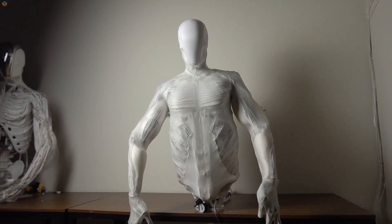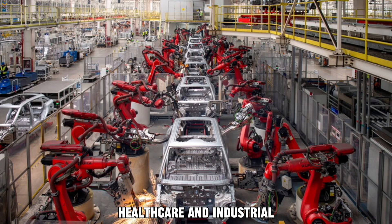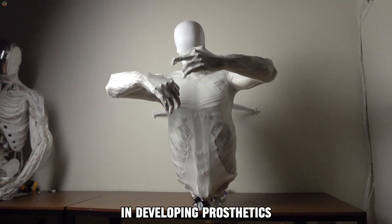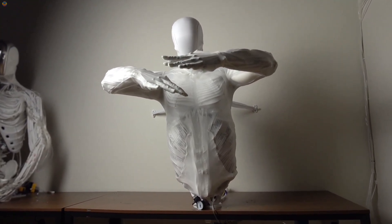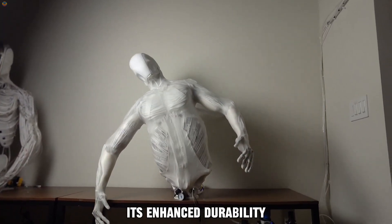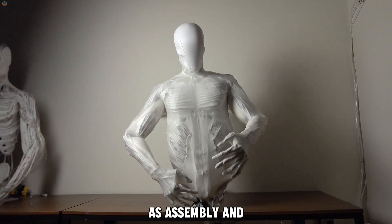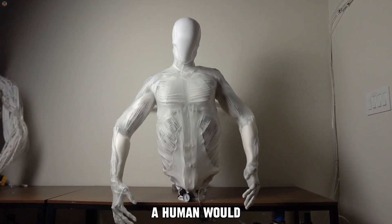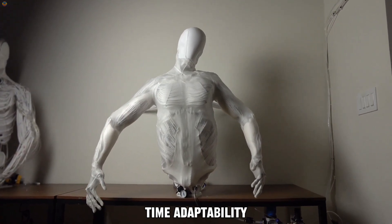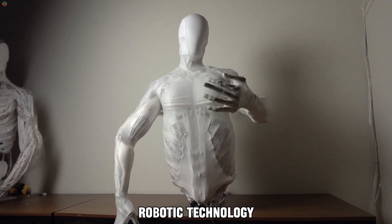The Torso 2 is ideal for a wide range of applications, including robotics research, healthcare, and industrial use. In the medical field, for example, it is key in developing prosthetics and exoskeletons, allowing for more lifelike, functional solutions. Its enhanced durability makes it perfect for delicate industrial tasks, such as assembly and maintenance, where it can perform motions like a human would. With its combination of flexibility, strength, and real-time adaptability, the Torso 2 represents a huge leap in the evolution of robotic technology.